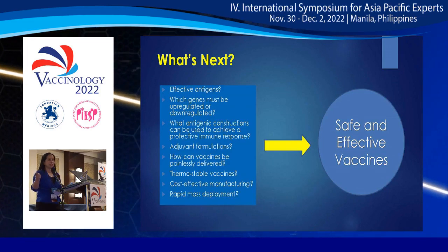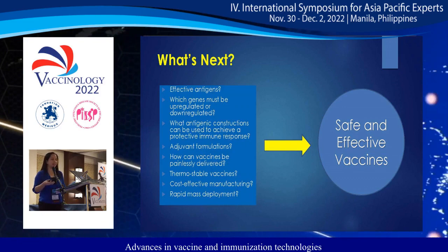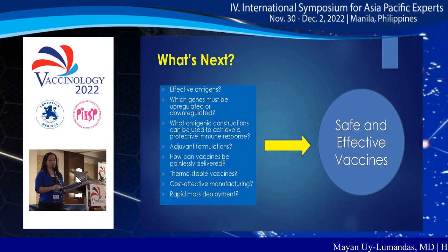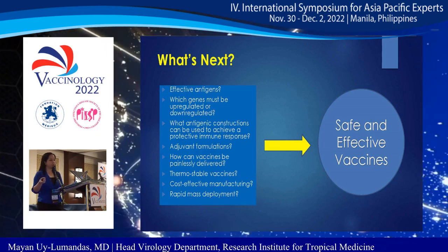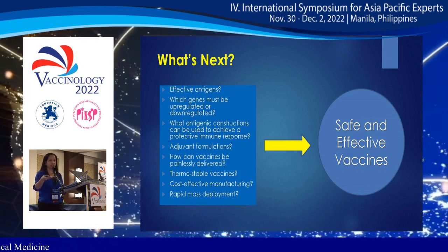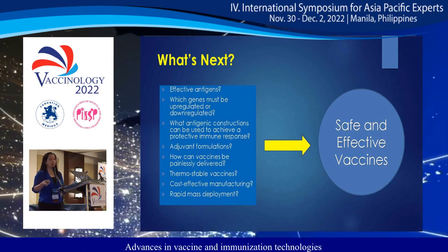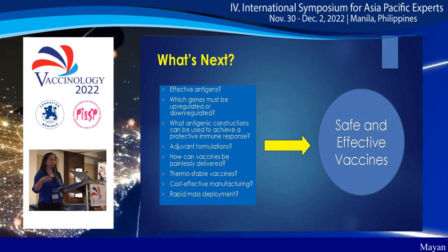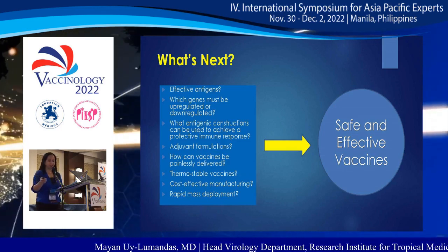Going forward, we should always be searching for the most effective antigen — asking which genes must be upregulated or downregulated, what antigenic constructions can achieve a protective immune response, and how to develop good adjuvant formulations. We also need vaccines that can be painlessly delivered, that are thermo-stable, and that can be manufactured cost-effectively and deployed at massive scale. But ultimately, we need safe and effective vaccines.